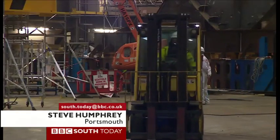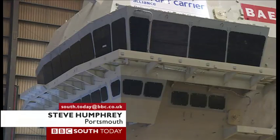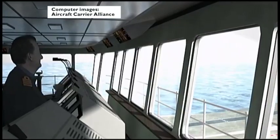Today workers at the BAE shipyard in Portsmouth were preparing the bridge section of the aircraft carrier for its sea voyage to Scotland. It will sit on top of the flight deck, and from here the giant 65,000 tonne ship will be controlled.